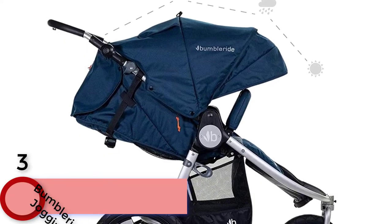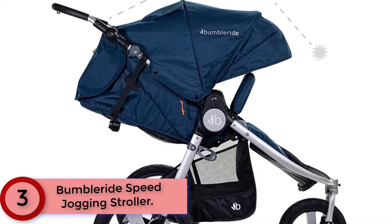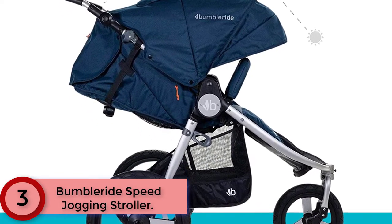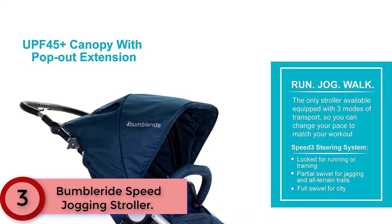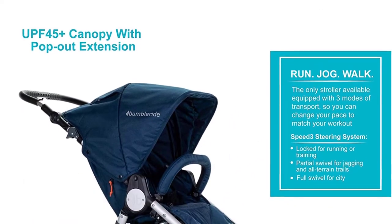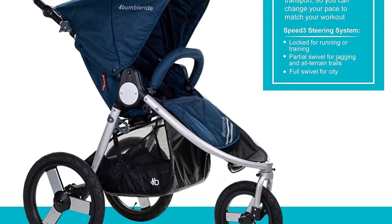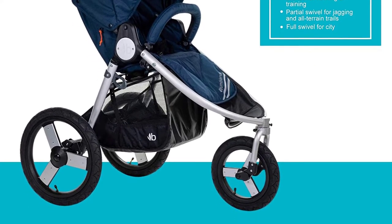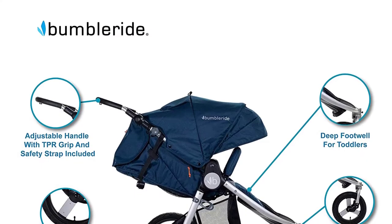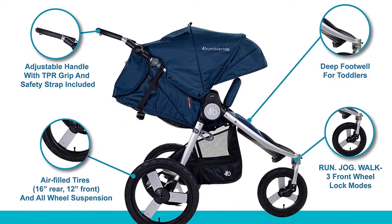Moving to Number 3: the BumbleRide Speed Jogging Stroller. This lightweight sport stroller features a one-step compact fold with 3-wheel swivel steering for running, jogging, and walking. Car seat compatible and with easy stow pockets, this all-weather pro jogger is all you'll need for toddlers up to 65 pounds. The ultra-soft texture in each single stroller is made using 100% recycled PET, and the innovative dyeing process conserves massive amounts of water.